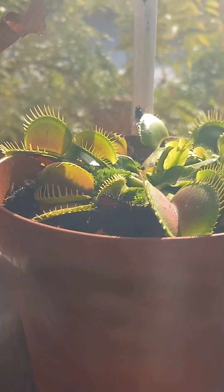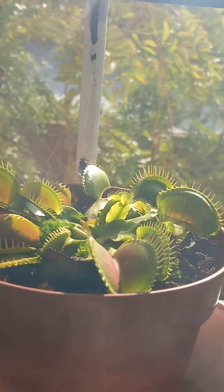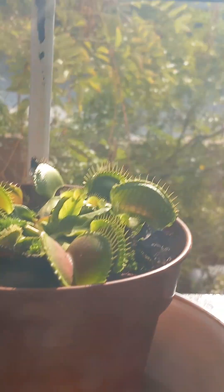Guys! My Venus flytrap caught a fly! It was amazing!